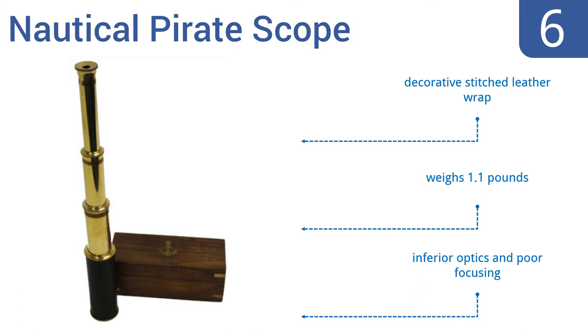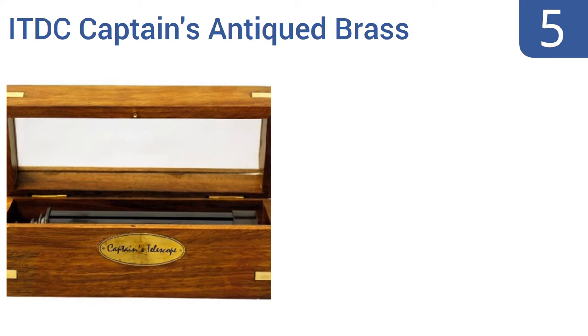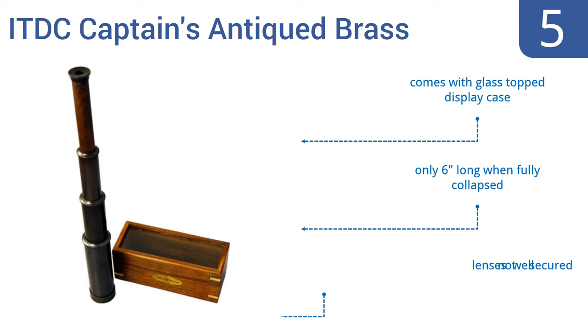At number 5, this ITDC Captain's Antique Brass Spyglass has a handsome blackened finish that not only looks great, but also means you'll never have to clean or polish your scope, as dust and fingerprints can't be seen on it. It comes with a glass-topped display case and is only 6 inches long when fully collapsed, but the lenses are not well secured.